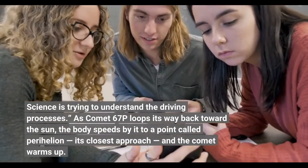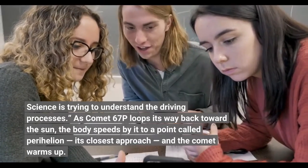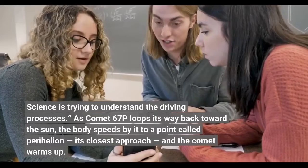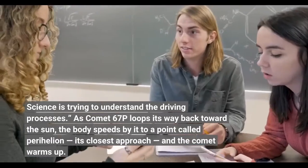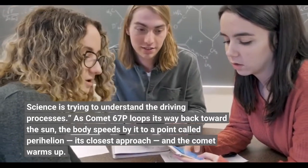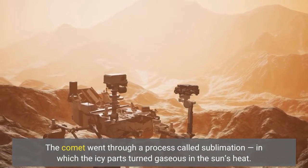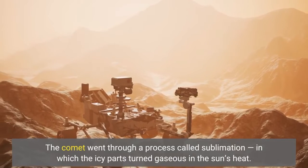As comet 67P loops its way back toward the sun, the body speeds by it to a point called perihelion — its closest approach — and the comet warms up. The comet went through a process called sublimation, in which the icy parts turned gaseous in the sun's heat.